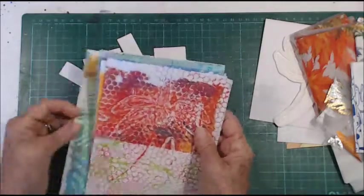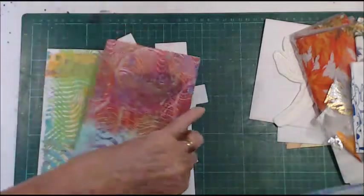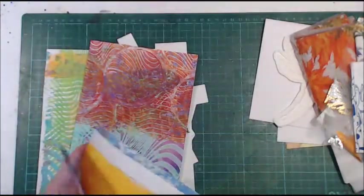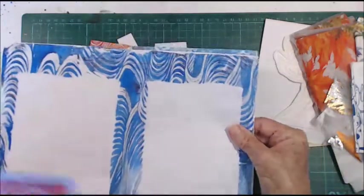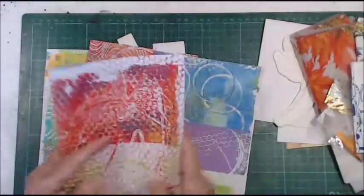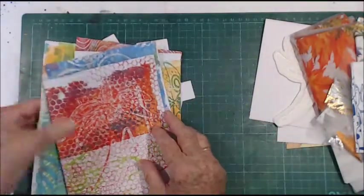I love your painted papers, Tanya — they're just beautiful. I think they'll be going in a journal. Looks like they're just made for that. Love them, thank you so much.